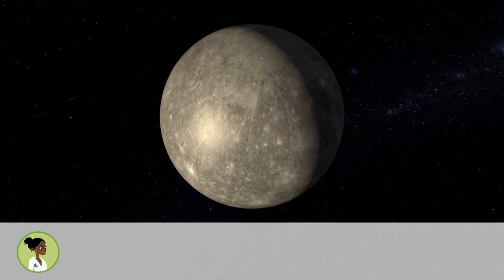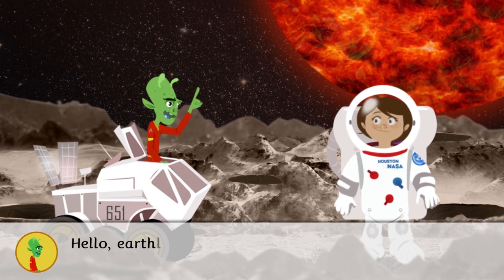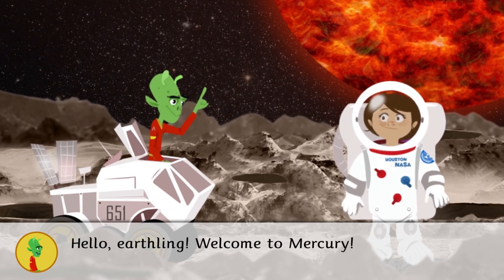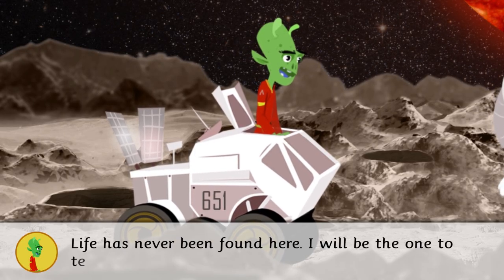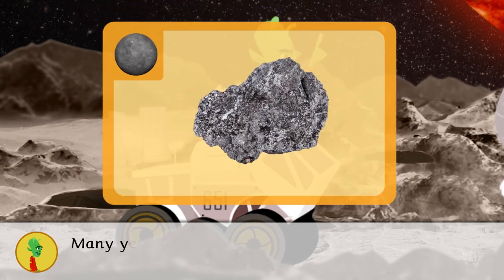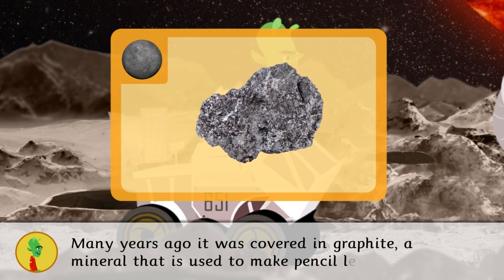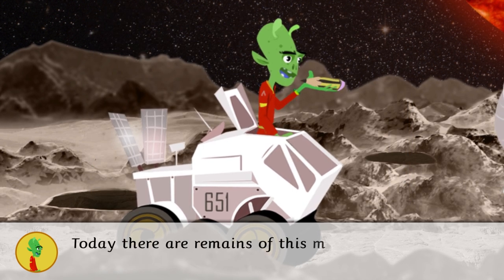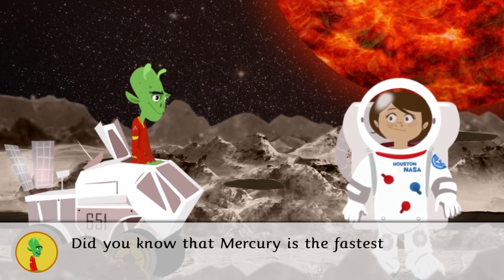Hello Earthling, welcome to Mercury! Life has never been found here. I will tell you some interesting facts about the planet. Many years ago it was covered in graphite, a mineral that is used to make pencil lead. Today there are still remains of this mineral.